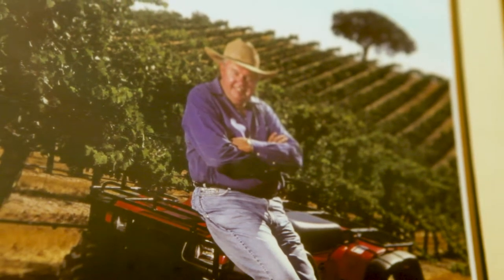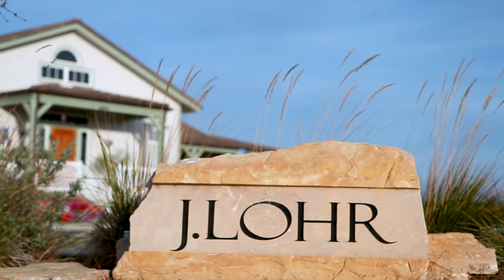I'm Jerry Lohr. I'm the guy that started J. Lohr Winery, and now 40 some years later I'm the founder and the CFO.